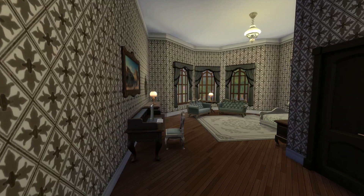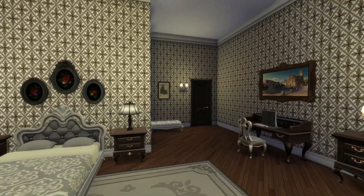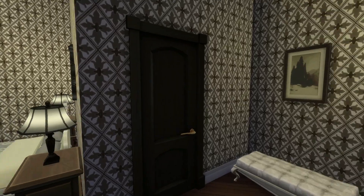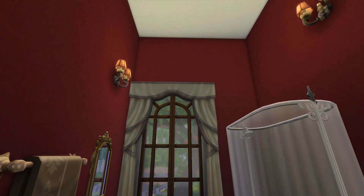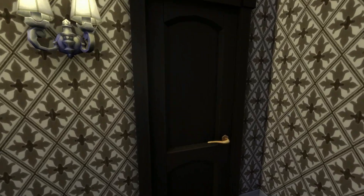And the master bedroom. Again more grayish or bluish theme here. Upstairs is more grim I think than downstairs — I didn't make it so homey.